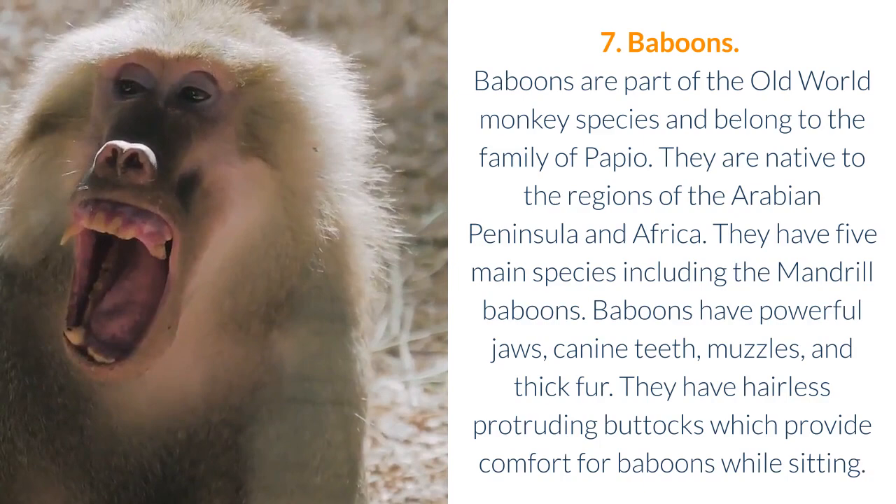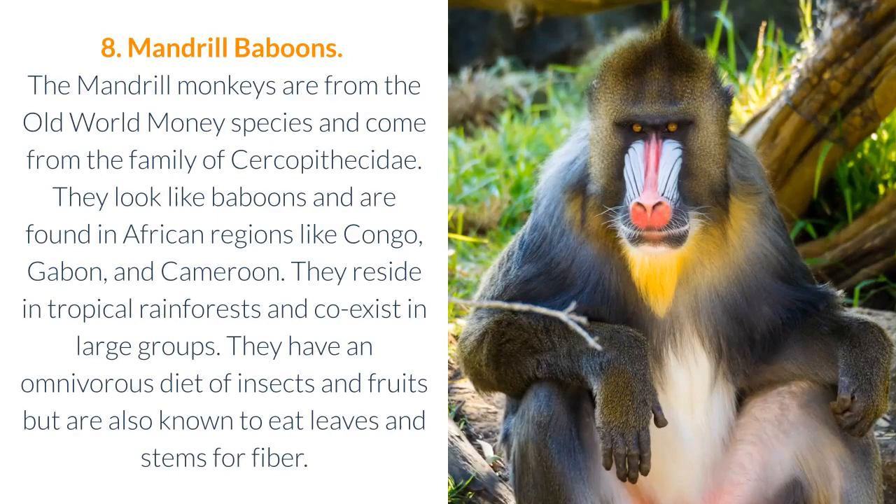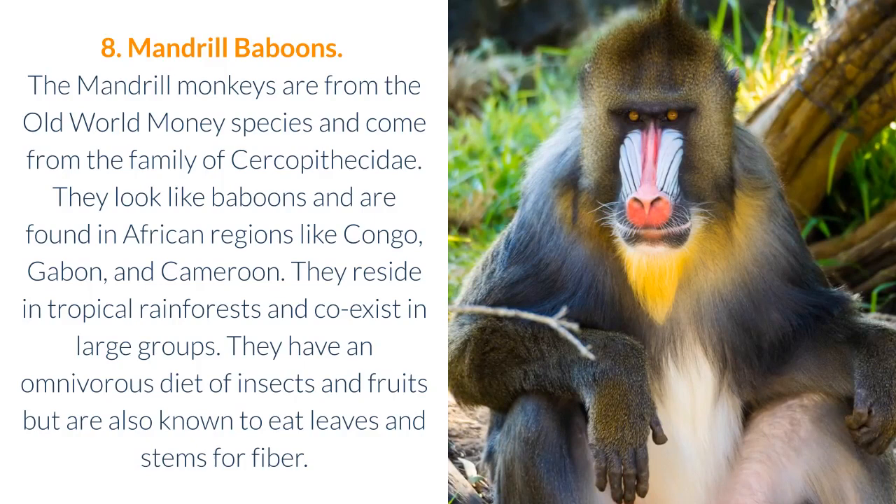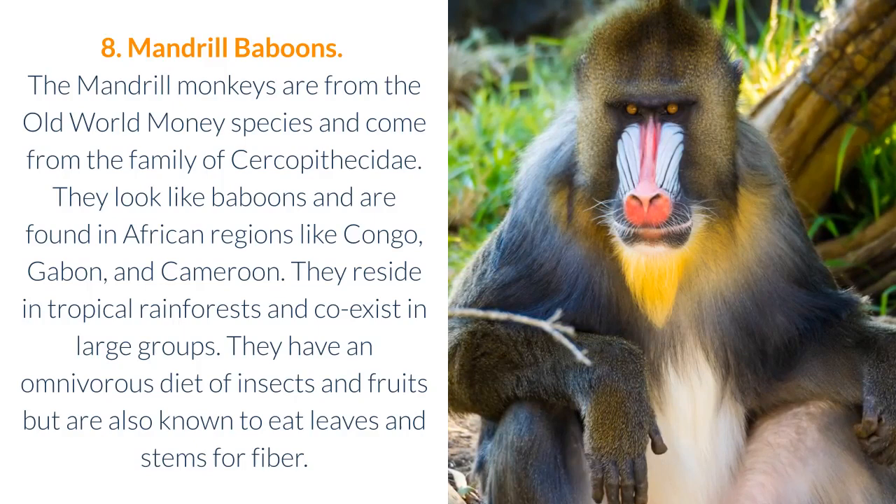8. Mandrel Baboons. The mandrel monkeys are from the old-world monkey species and come from the family of Cercopithecidae. They look like baboons and are found in African regions like Congo, Gabon, and Cameroon. They reside in tropical rainforests and co-exist in large groups. They have an omnivorous diet of insects and fruits, but are also known to eat leaves and stems for fiber.